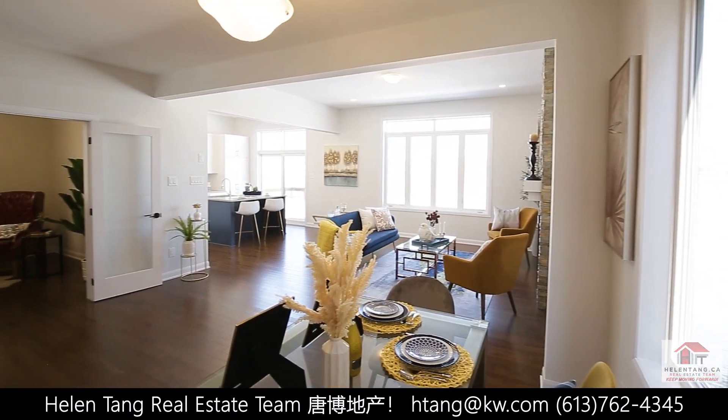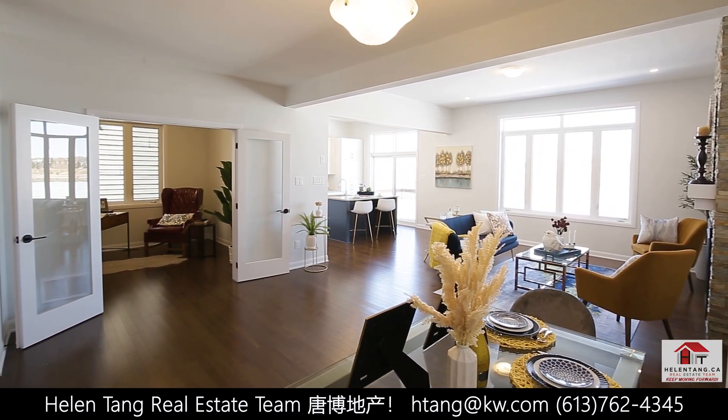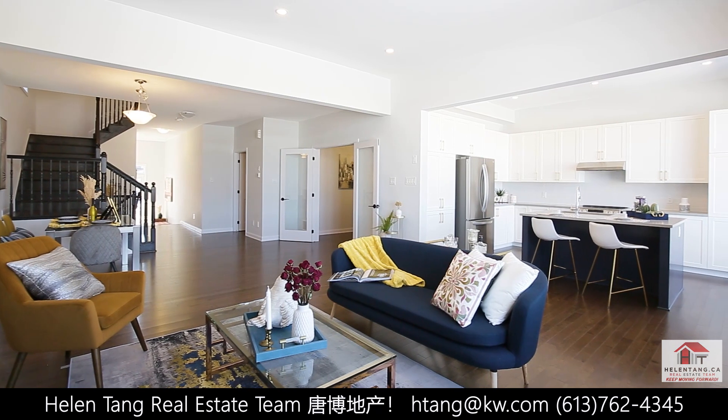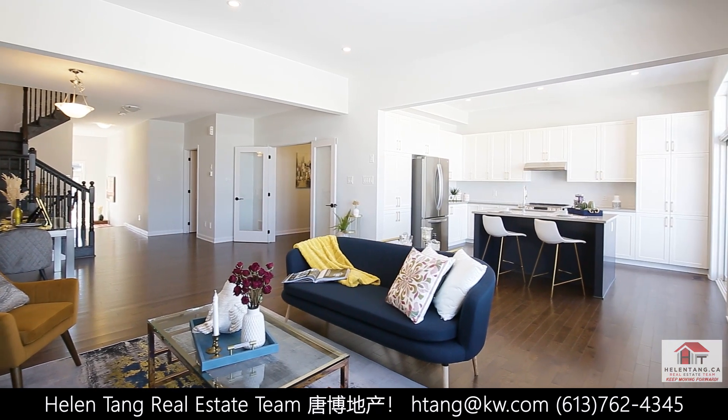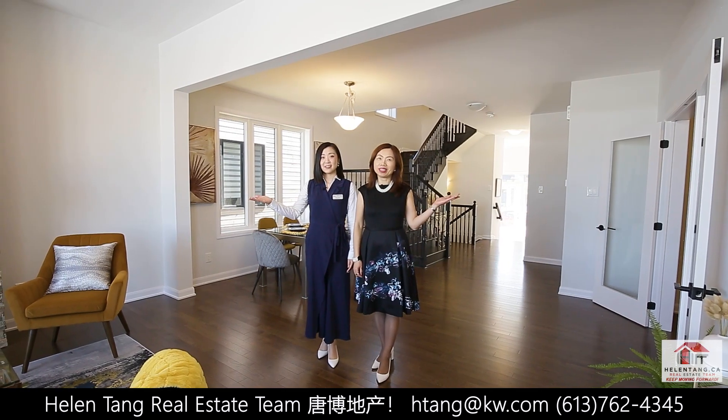It features an open concept design with about 4,000 square feet of living space, with extensive upgrades such as hardwood flooring and quartz countertops throughout. Let us give you a tour. Follow me.